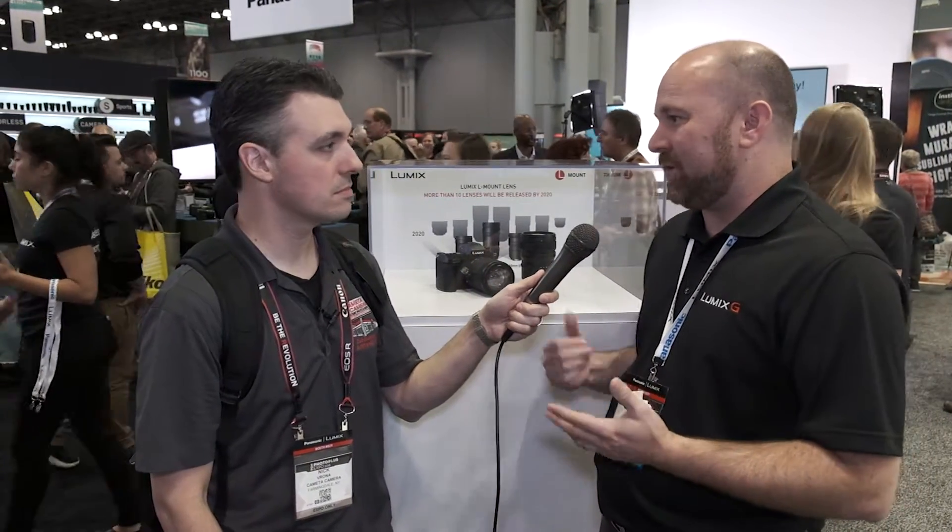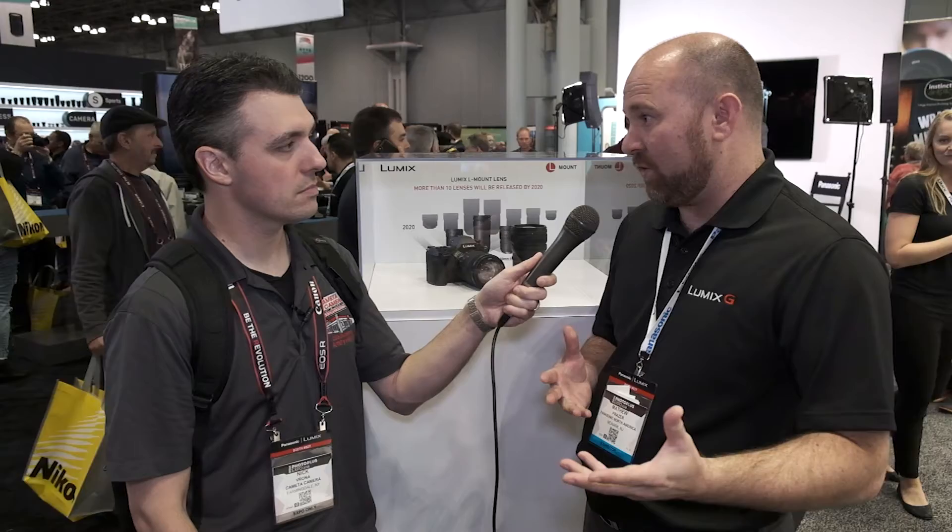What we're showing is the S1R, which is our planned full-frame camera, coming out sometime in the spring. This is our 47-megapixel version. We'll also have an S1 that'll be a 24-megapixel version. Features carrying over from Micro Four Thirds include the dual IS system — the 5-axis in-body stabilization developed for the G-Series — and we've announced 4K60 for the cameras, making them the first full-frame cameras that can do 4K60p.